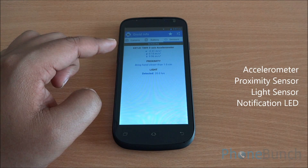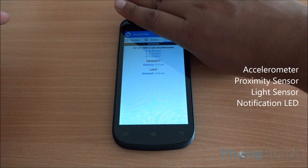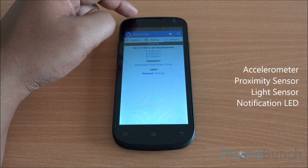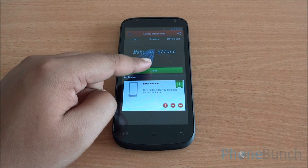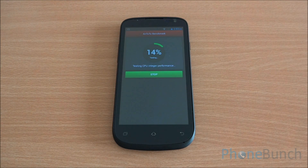In terms of sensors, you have an accelerometer, a proximity sensor, and a light sensor. You can see that the proximity and light sensors are working fine. You also have a small notification LED up top. Now let's begin with the benchmarks — first we are going to run the Antutu benchmark. We have fast-forwarded all the benchmarks to get to the final results quickly.